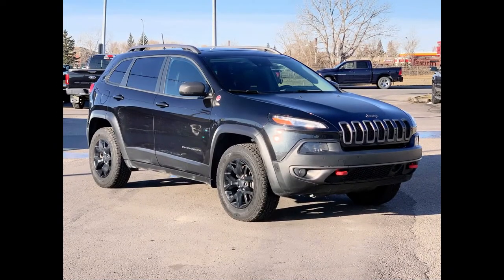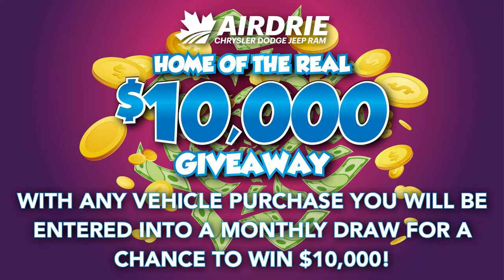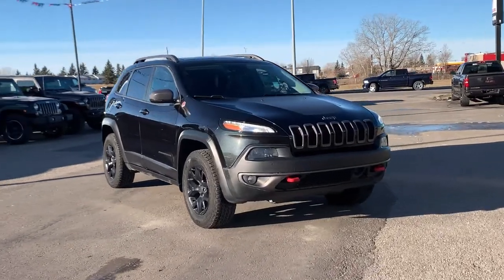Hello everyone, we're here today at Airdrie Dodge Jeep, home of the ten thousand dollar giveaway. With any vehicle purchase you make, you'll be entered into our monthly draw for your very own chance to win ten thousand dollars. And now, back to the star of the show — we have this beautiful 2016 Jeep Cherokee Trailhawk 4x4.